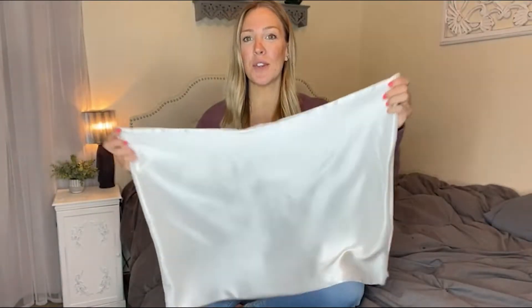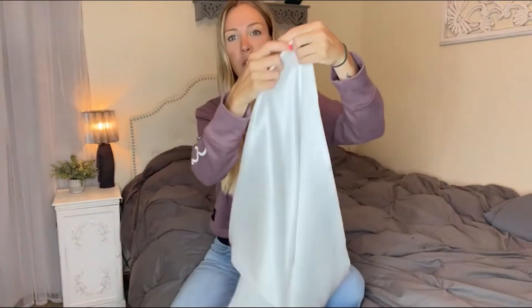Hey guys, today I want to come on and do a review on this new beautiful silk pillowcase I just got, and I'm super excited.